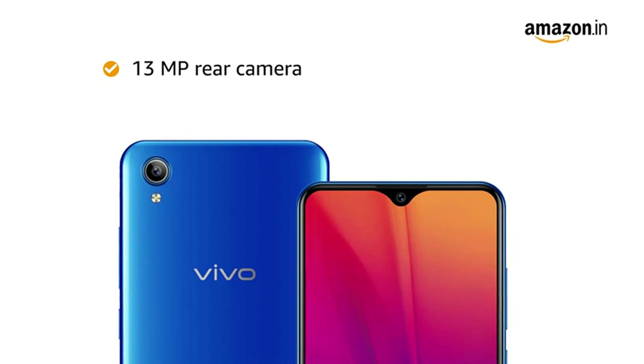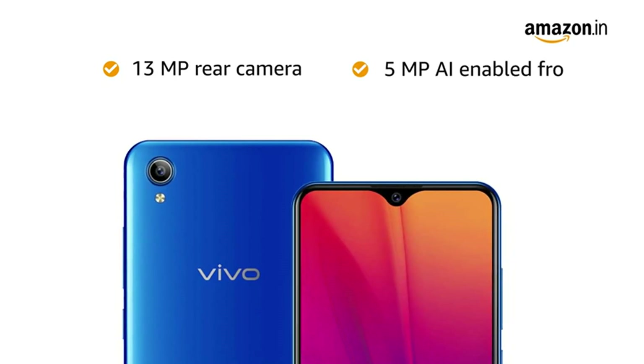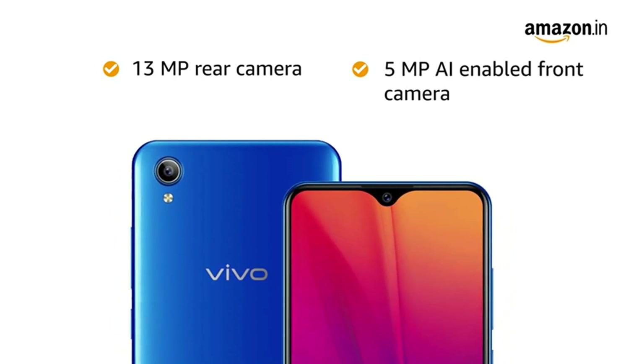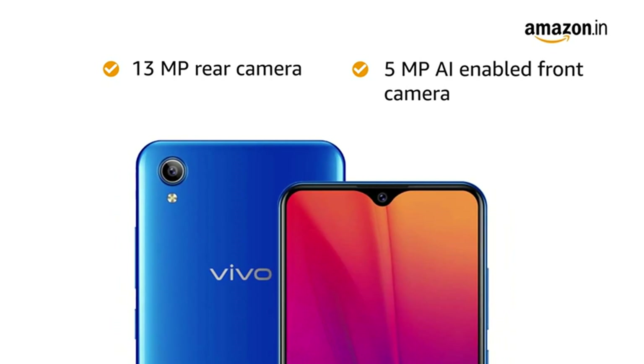The phone has a 13MP rear camera and a 5MP AI-enabled front camera that automatically delivers facial enhancements for beautiful-looking selfies.